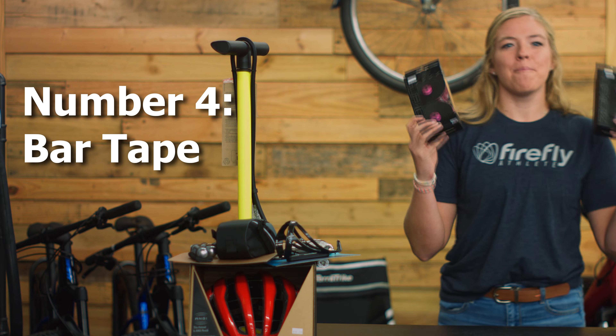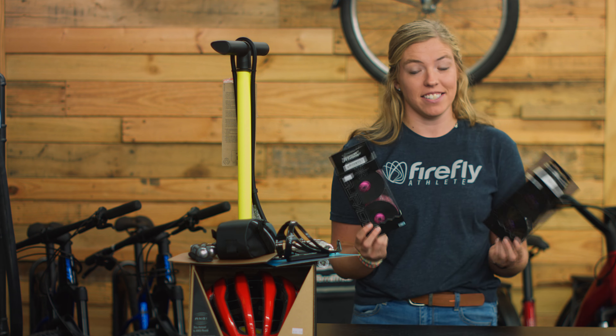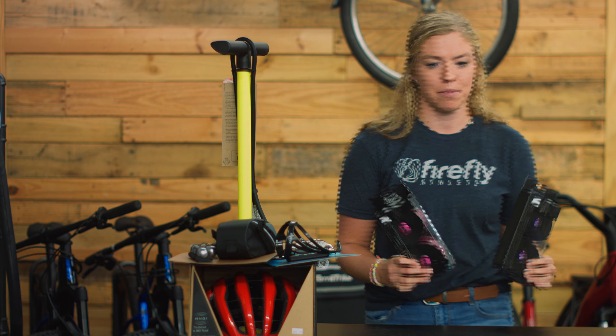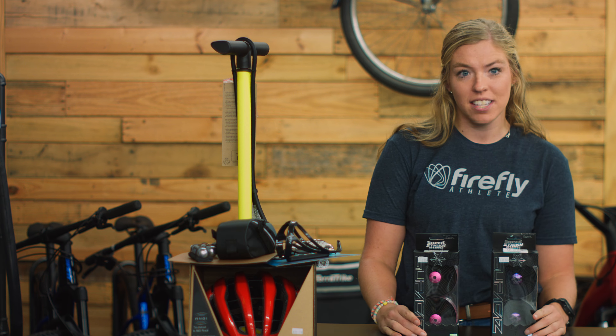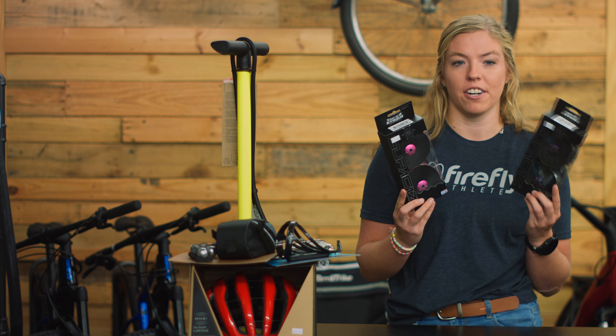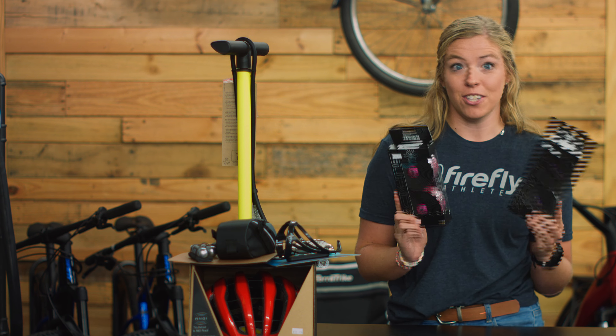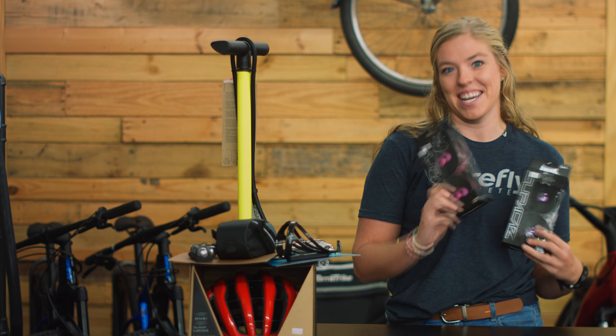Gift number four: bar tape. Bar tape gets nasty — it is used on every single ride so it definitely has to be replaced every few months. It gets sweaty and gross, so they're gonna need new bar tape at one point or another. It comes in many different colors, so you can get them their favorite and they'll think of you every time they ride.